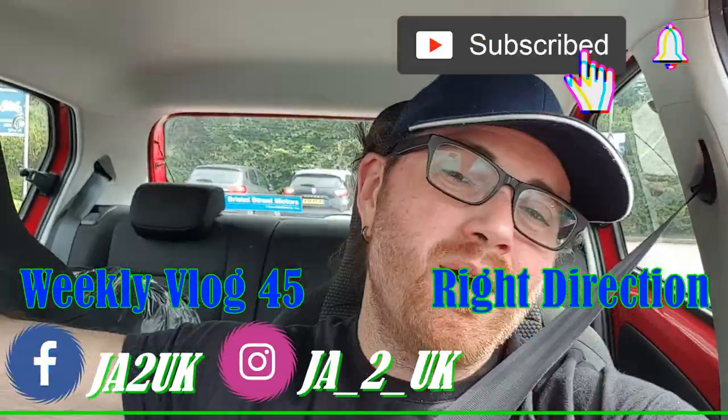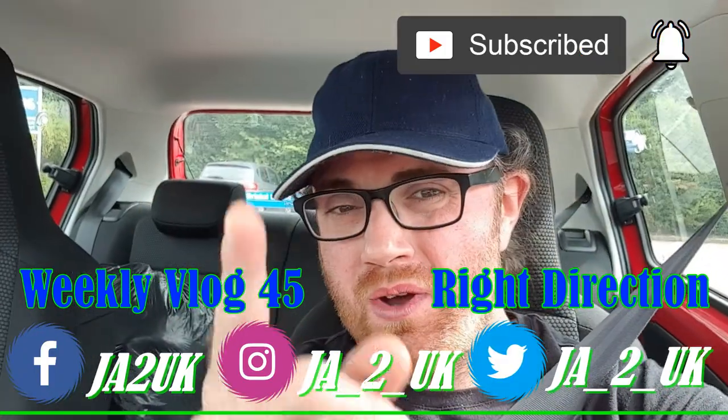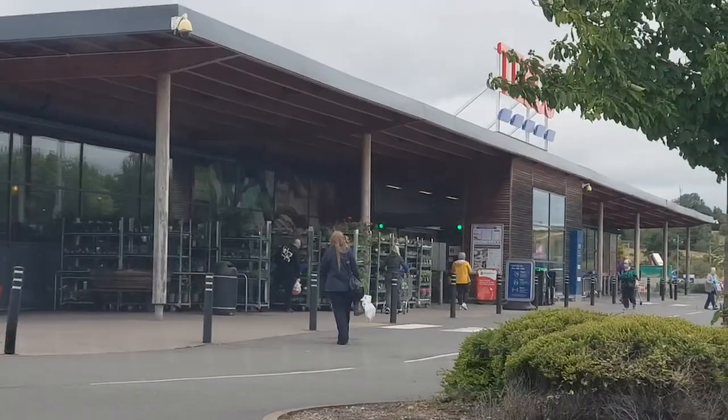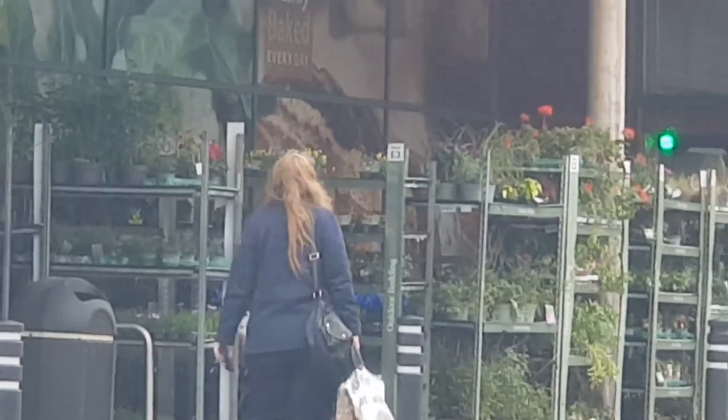Hey guys, welcome to the video and I hope you're feeling awesome. I'm just dropping Yvonne off to work — there she goes, off to work. Now that she's on her way, I'm going to be taking you guys into town because we've got to get rid of that huge bag of goodies to give to local charity.